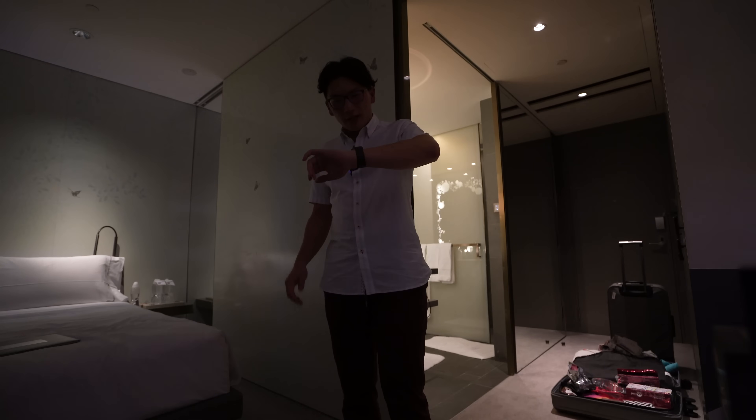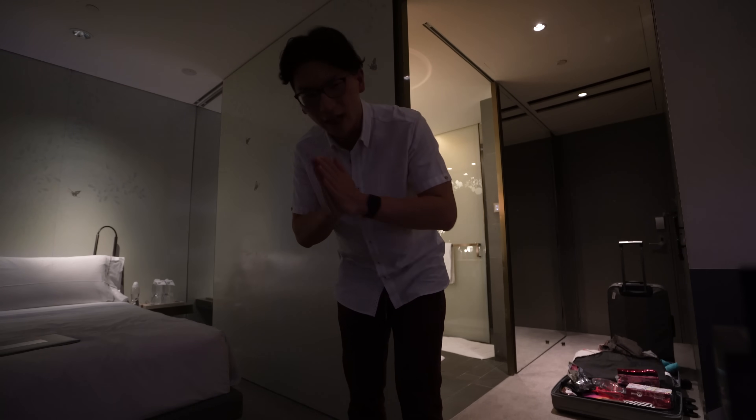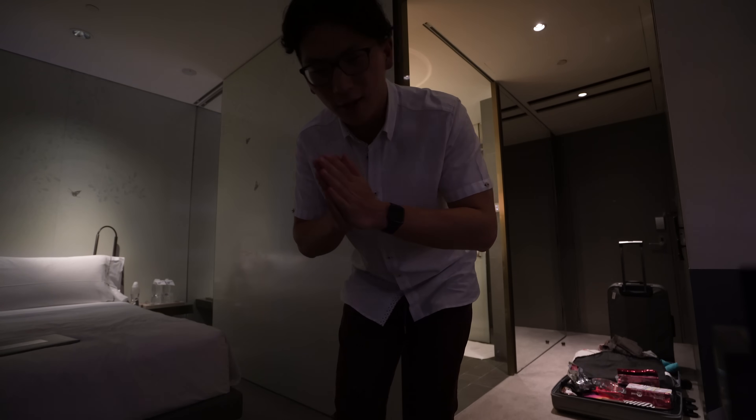That was a late one — it's about 2:30 a.m. right now and we've got a morning flight at 10:30 a.m. tomorrow, so it's got to be an earlier departure. Going to get a few hours of sleep, and then we'll go take a look at the rest of the hotel in the morning.